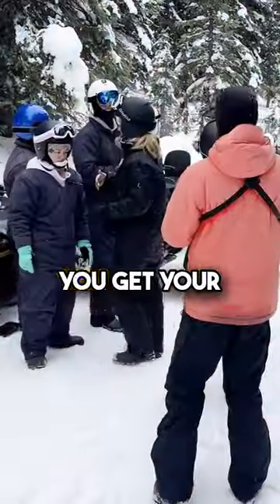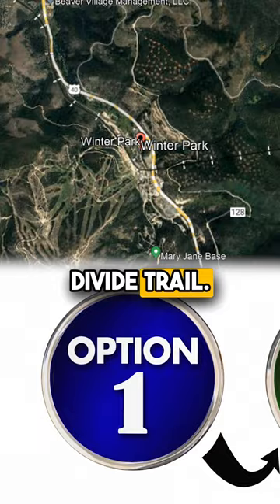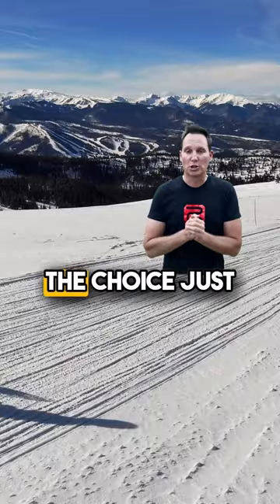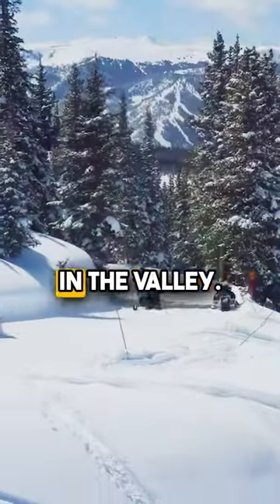With the fully guided adventures you get your choice of one of two locations. In Winter Park, your guides are going to take you up to the Continental Divide Trail — up to this special spot with amazing, incredible views. You also have the choice, just down the road, of the Trailblazers fully guided trail system, with some of the most incredible views anywhere in the valley.